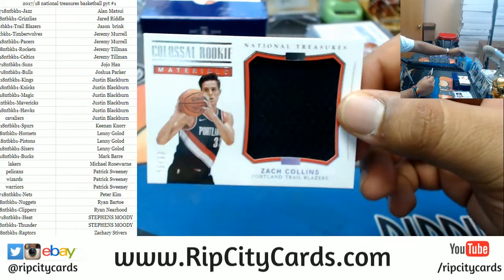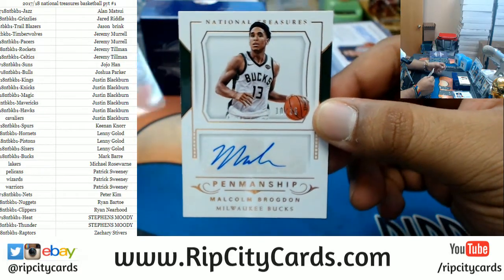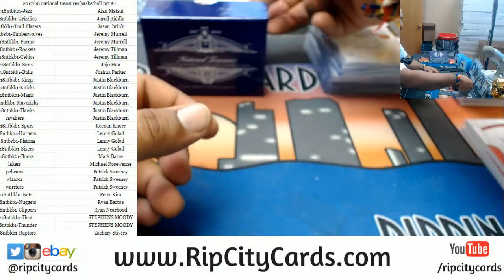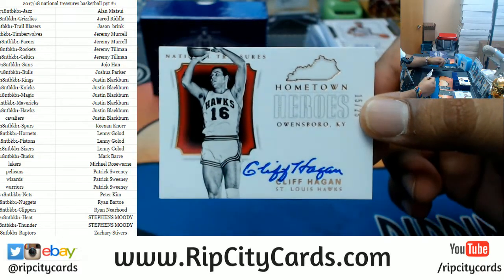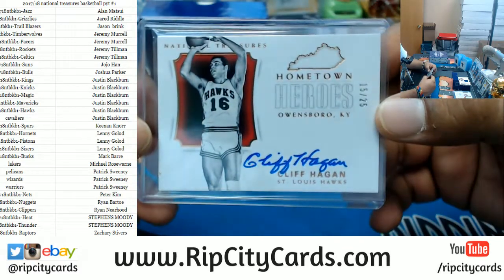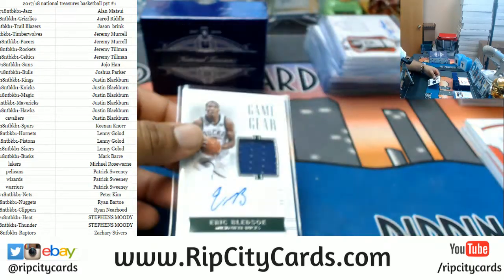Zach Collins, 75 out of 99, patch for the Blazers. For the Bucks, number 10 out of 25, Mr. Malcolm Brogdon, the autograph — Bucks getting some nice hits. Going to the Hawks, I believe, 15 out of 25, Mr. Cliff Hagen, the autograph. Going to the Bucks — man, Bucks doing work — 47 out of 49, Mr. Eric Bledsoe with the patch autograph.